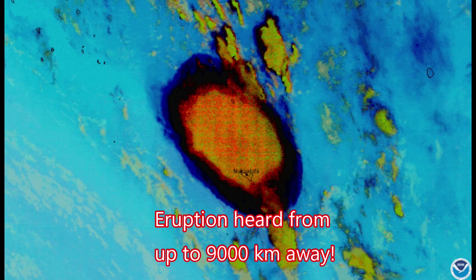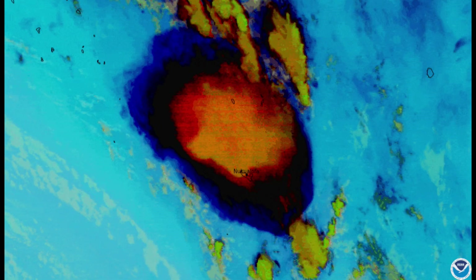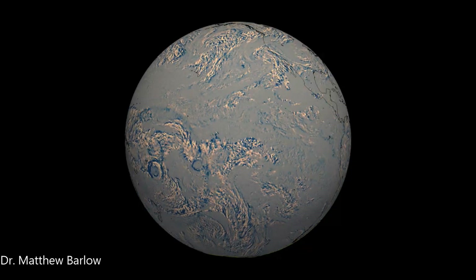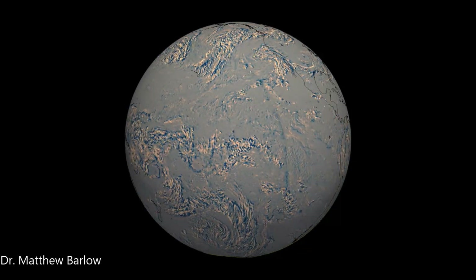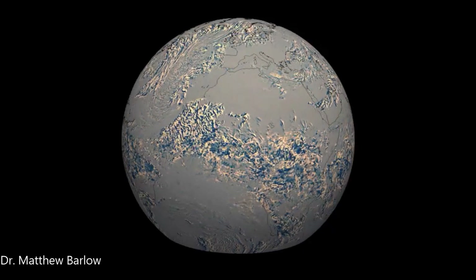The eruption was heard as far away as 9,000 kilometers. This animation was put together by Dr. Matthew Barlow, which shows the shockwave moving all the way around the world and converging into northern Africa and bouncing back, just like waves in a bathtub.